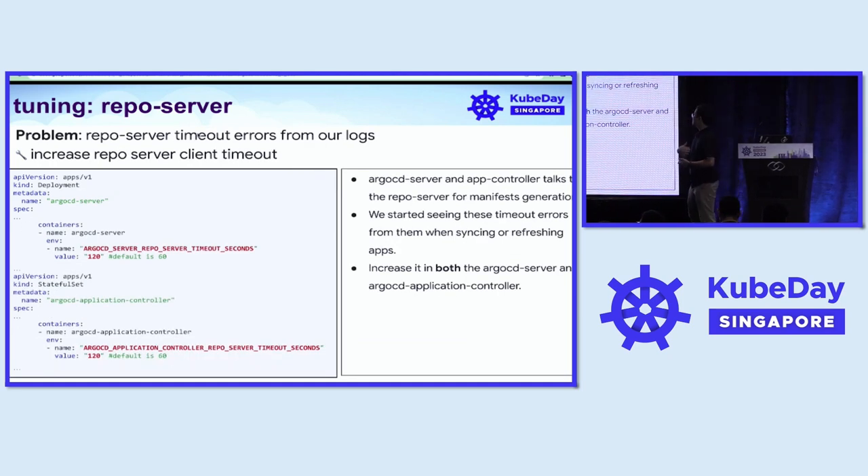The ArgoCD server and the controller both talk to the repo server for manifest generation requests. As we grew, we started seeing a bunch of timeout errors in our logs. To solve this, we had to tune the client timeout configurations in both the app controller and the server components. We really need to set it up in both components — setting it in only one component did not solve the problem.